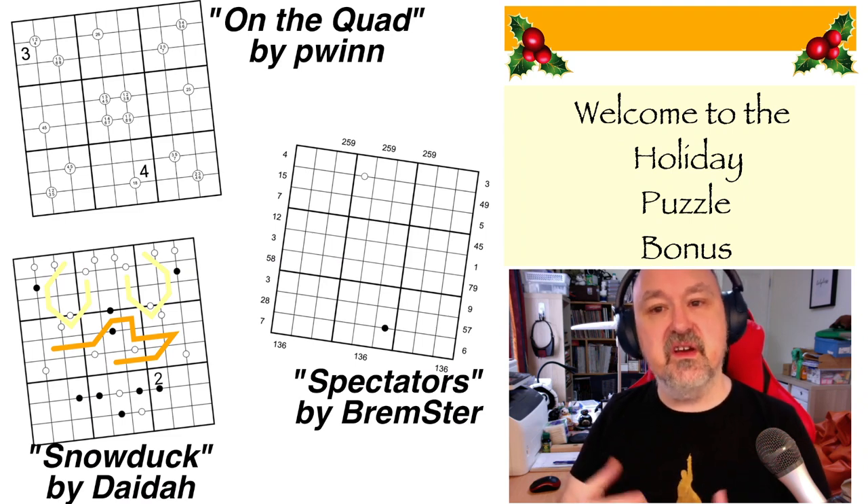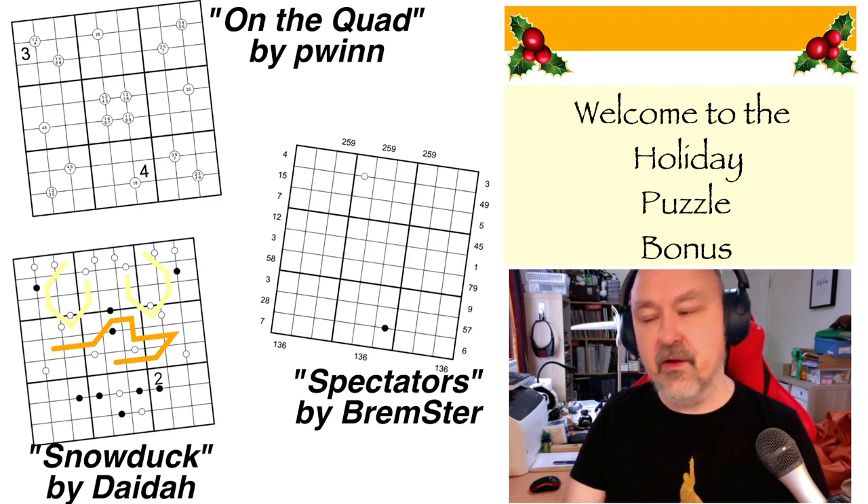These are three puzzles designed that today should be a busy day for many people, being the 25th of December. So these are all puzzles that should be doable in 10 to 15 minutes by most solvers — designed so that if you can take a short break, you can sit down, knock one out, and then go back to what you're doing.